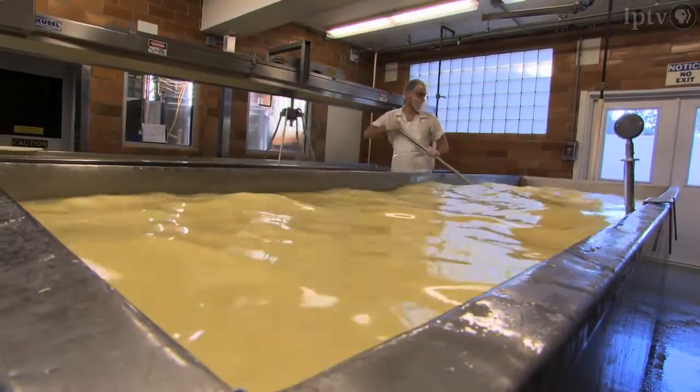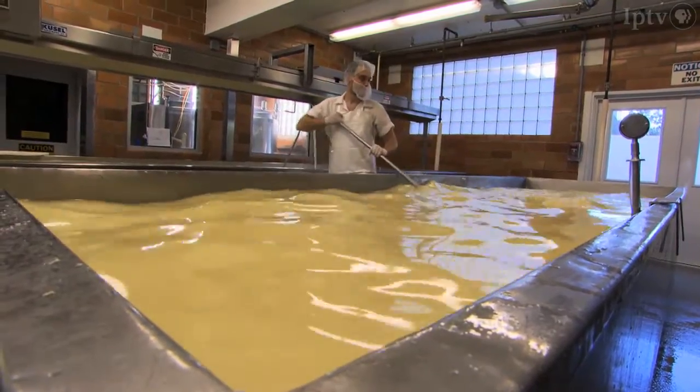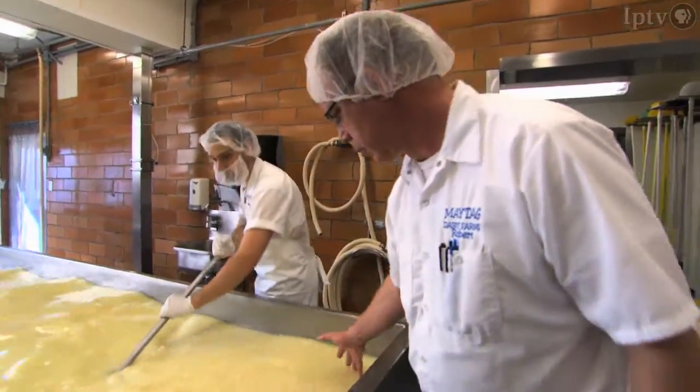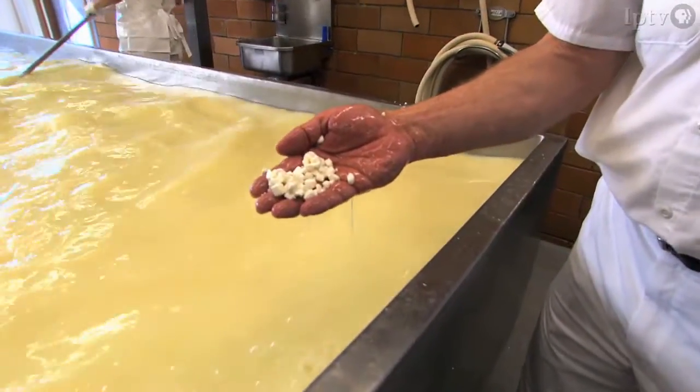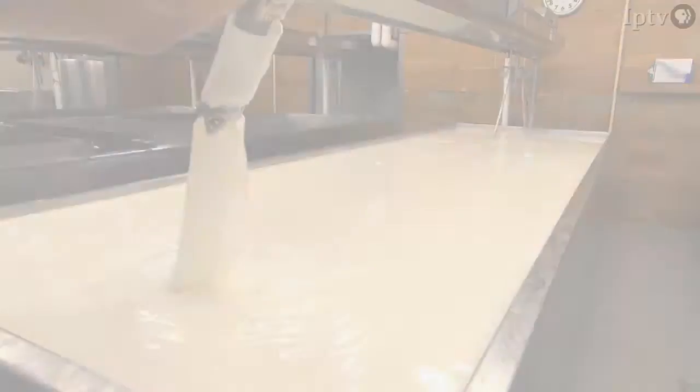I am a third generation cheese maker. My grandfather and father were cheese makers back in Wisconsin. My dad taught me how to make cheese when I was 12 years old. One summer I happened to say I'm bored, so my dad put me to work and I've never been bored since.